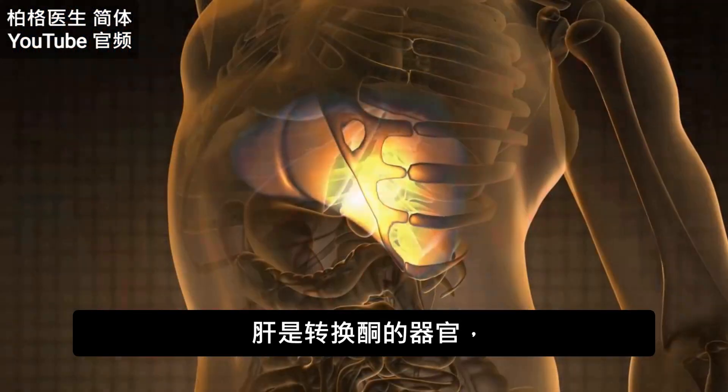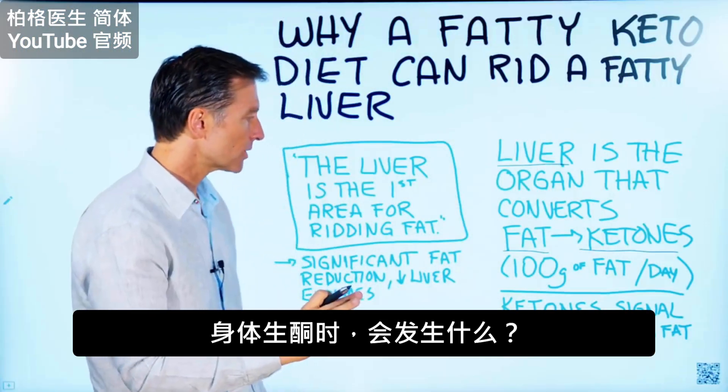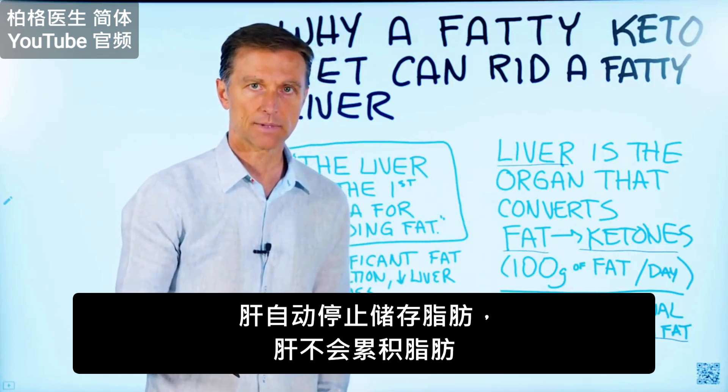The liver is the organ that produces ketones. And when ketones are produced, you automatically stop storing fat. You stop dumping fat in the liver.